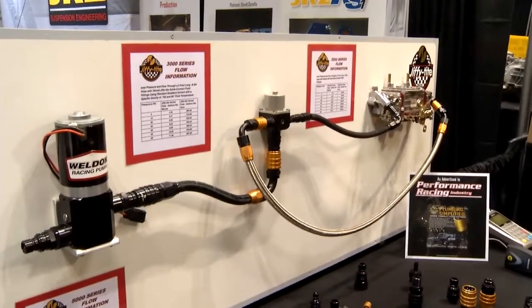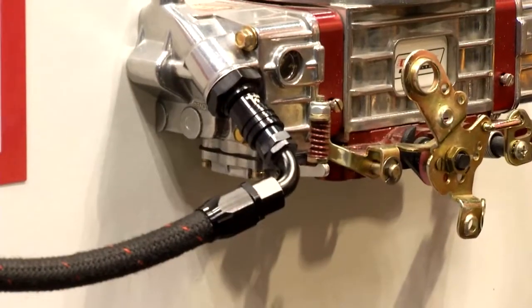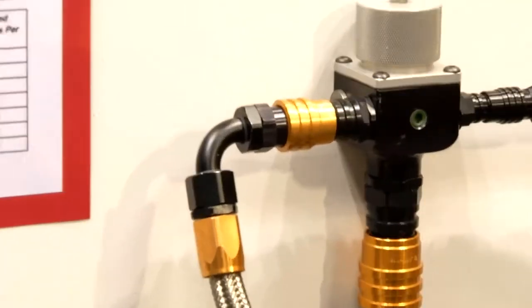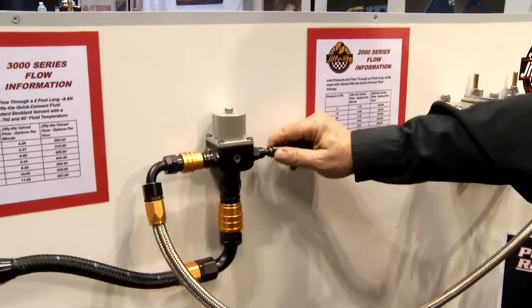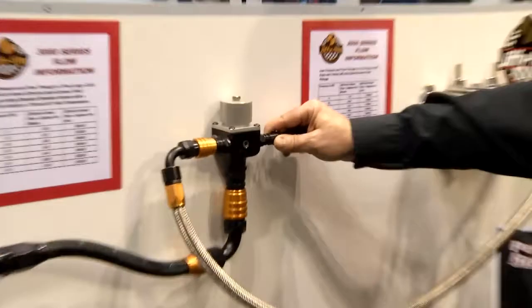In the Jiffy Tite booth with Dwayne LeFleur. Dwayne, Jiffy Tite is a quick disconnect fitting company. You have some really neat fittings that are quick, easy, and simple. Tell me a little bit about the fittings here. We call our product line plumbing simplified. You don't need tools, you don't need AN wrenches. Once the product is assembled onto something, it's as simple as pulling the collar back, disconnecting it, putting it back together, snapping it in, and you're done.